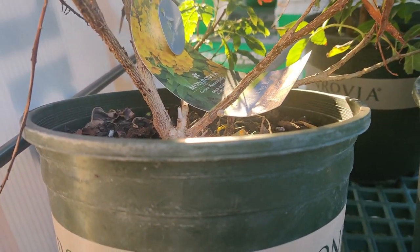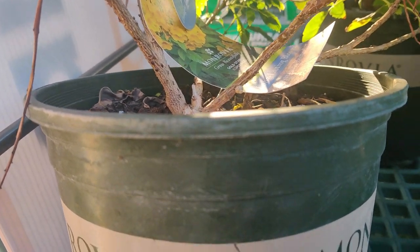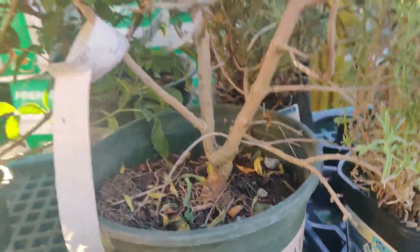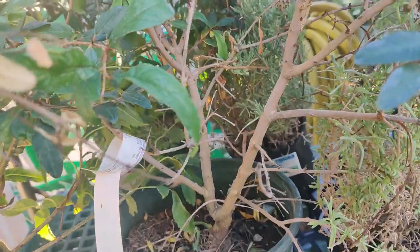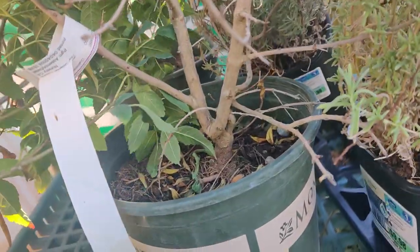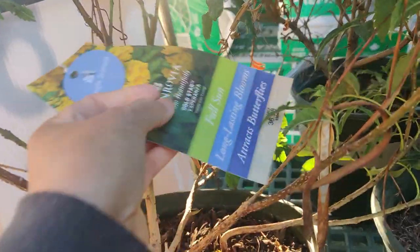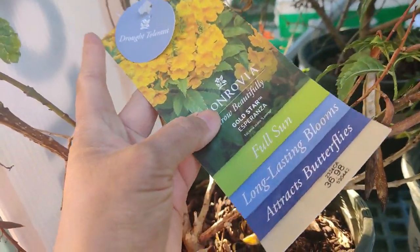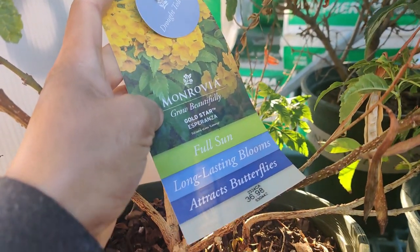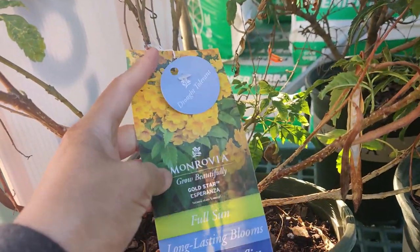Gold Star Esperanza attracts butterflies. Here's a pomegranate plant. It's called the Gold Star Esperanza — good for butterflies, drought tolerant. So this would be a pretty good deal.